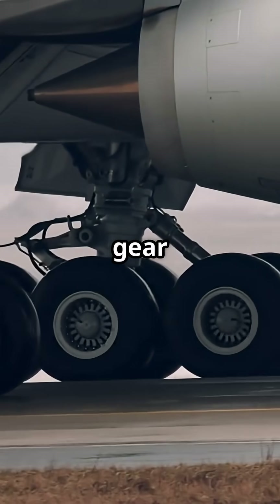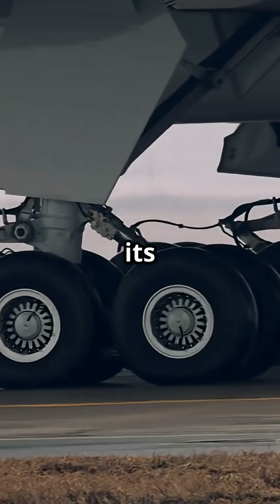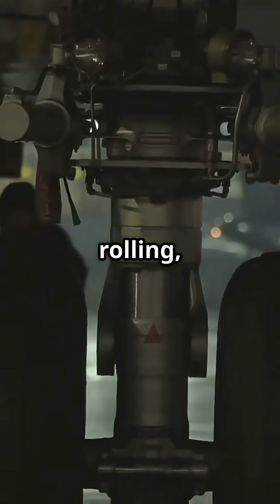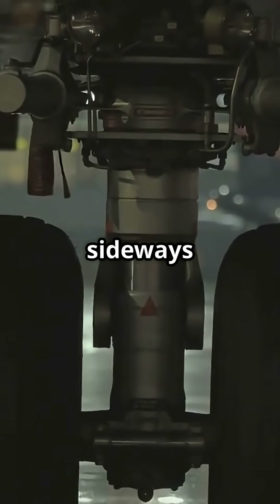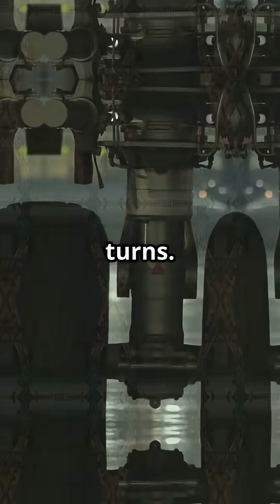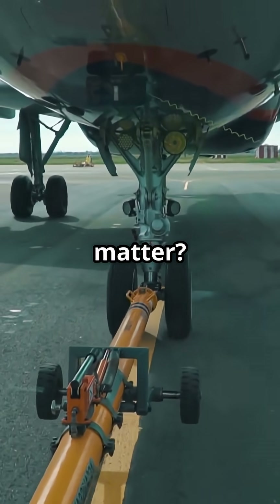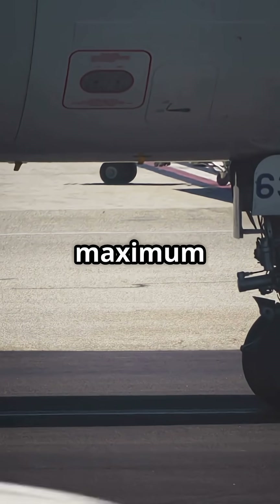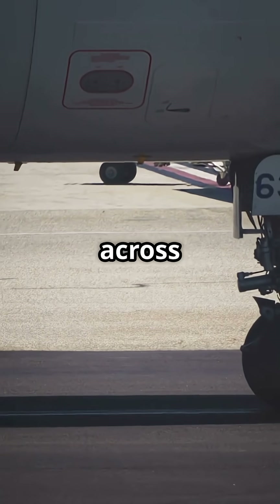The 747's landing gear has a hidden party trick. Its bogeys can pivot up to 13 degrees while rolling, stopping the tyres from scrubbing sideways on sharp turns. Why does this matter? Because the 747's main gear supports over 180 tonnes at maximum landing weight, spread across 18 wheels.